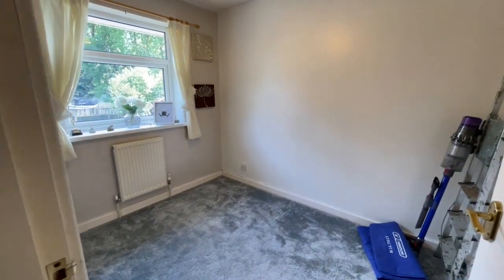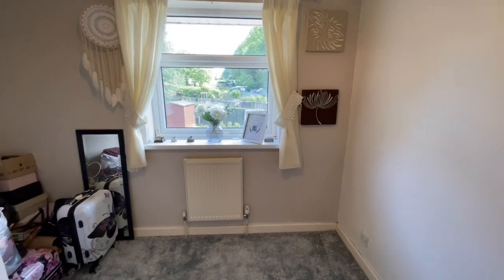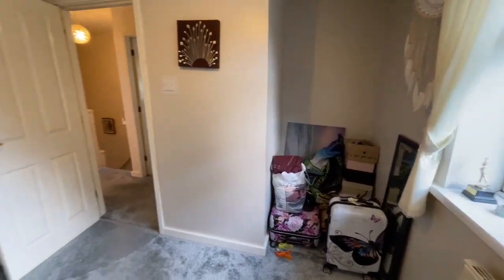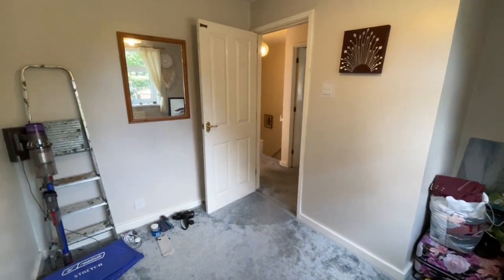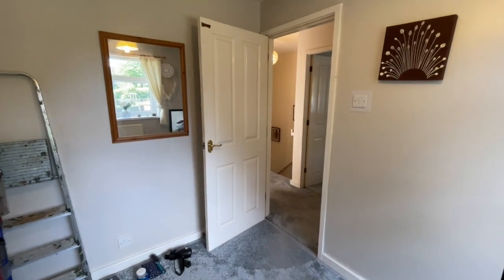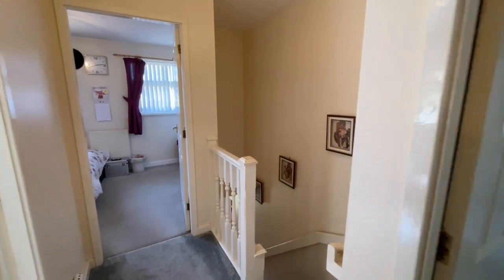Finally, the third bedroom upstairs. It really is quite big — just take a look at the dimensions on the property details. This bedroom overlooks the back garden, which is our next stop on this viewing.